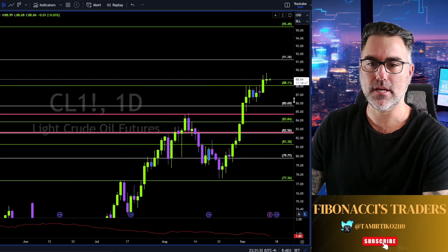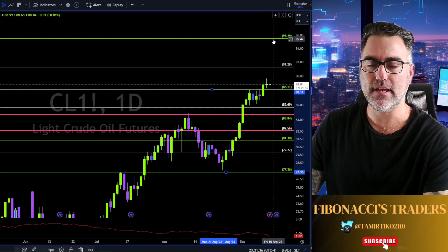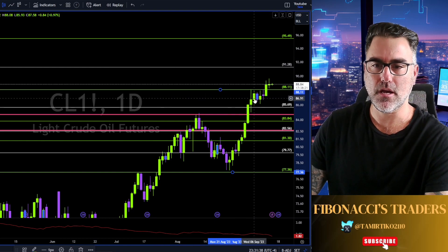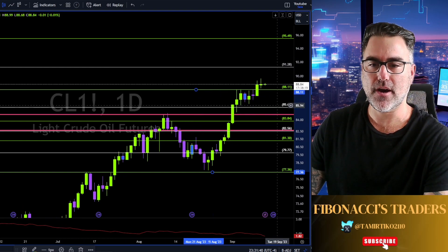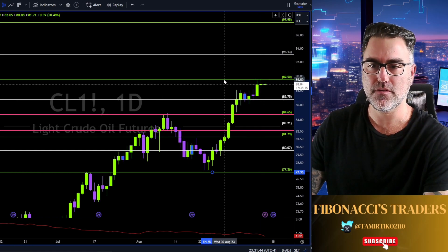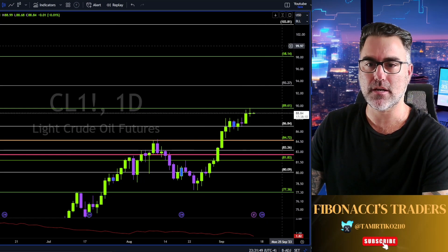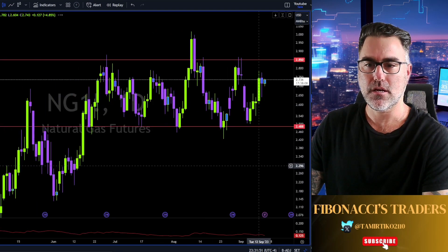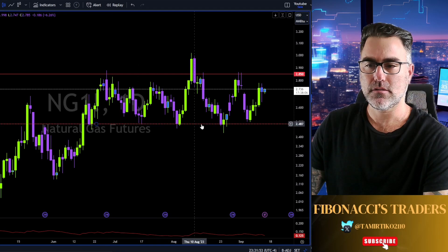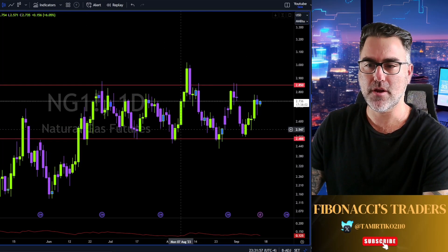Oil slowly, slowly grinding up towards 91.28 and 95. Now 85 is our risk management — 86 to 85 is an area of support and also an area of resistance.